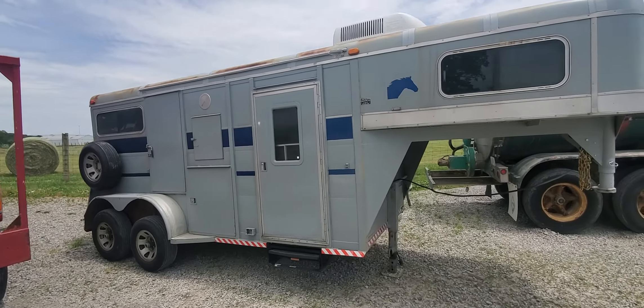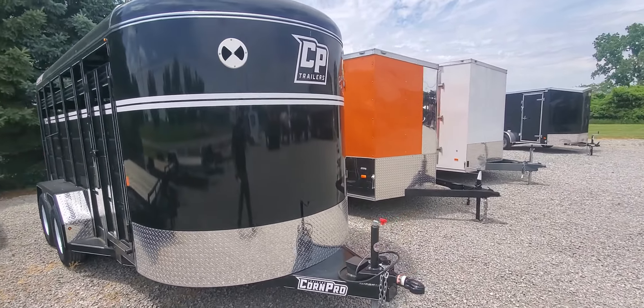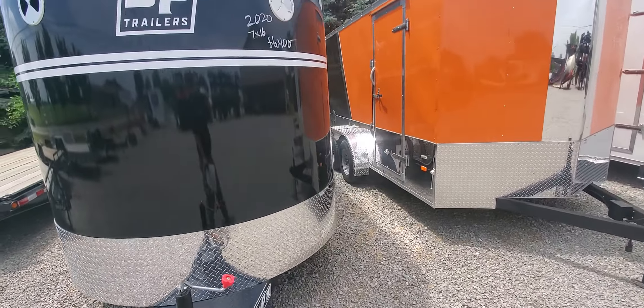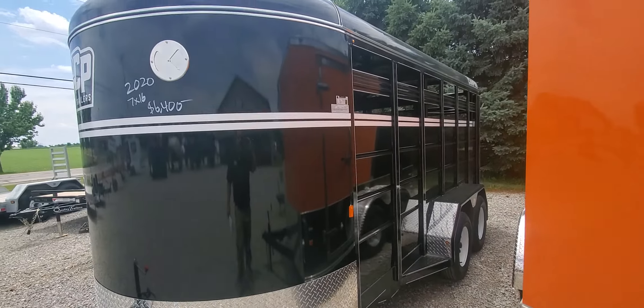Also keep in mind at WMSOhio.com, we keep in stock new trailers. We are an authorized dealer for Korn Pro, which is about your highest quality steel trailers manufactured coming out of Indiana.